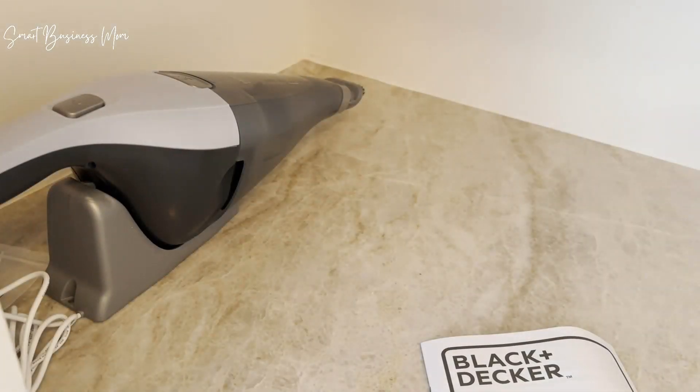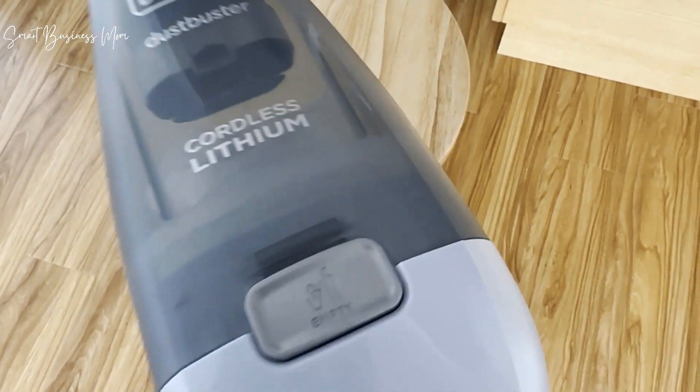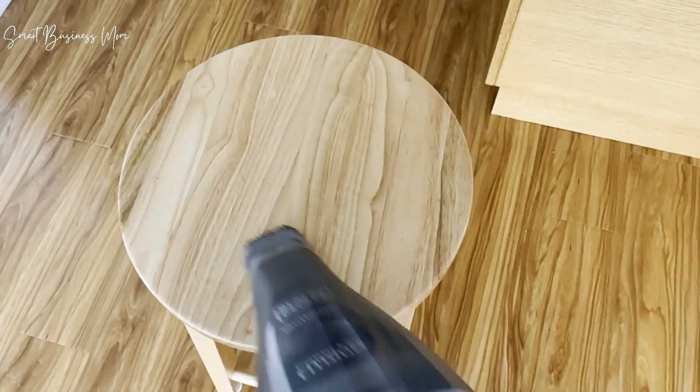Ever since having kids, a Dustbuster is simply an item I just cannot live without anymore. The Beyond by Black & Decker Dustbuster is a great solution for a cordless handheld vacuum that both works well and is easy to use and store away.